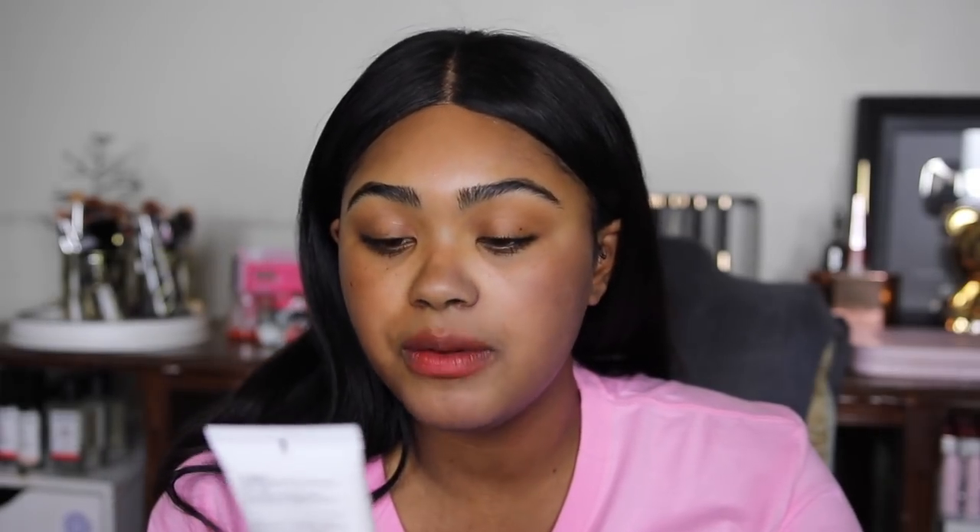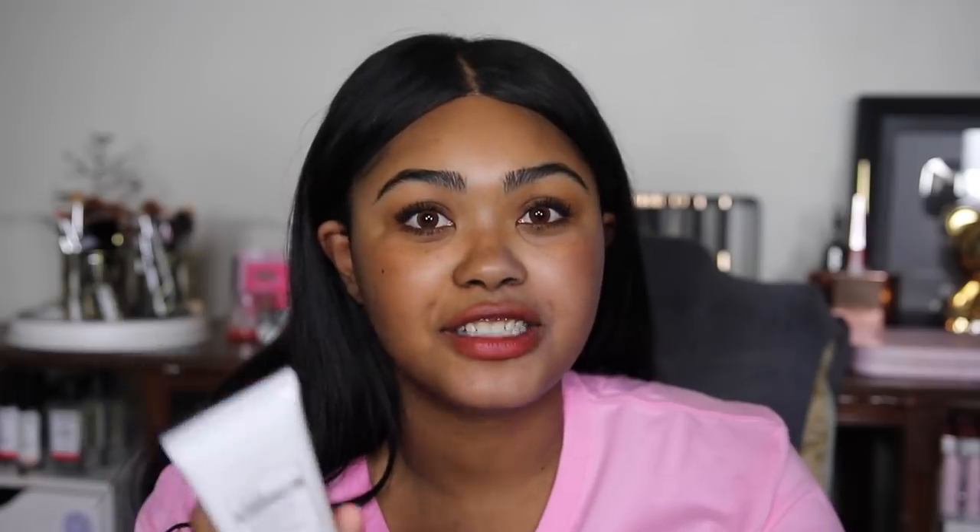Now we have another new one — I'm not even going to wipe this off so you can see the color comparison. This is from Klairs: the Soft Airy UV Essence. I always like sunscreens that say 'essence' or 'lotion' or 'milk' because they tend to be thinner and not as white-cast-y. This one says 'soft weightless invisible daily sunscreen that guards against UVA and UVB without leaving greasiness or a white finish.' SPF 50 plus PA quadruple plus, water-based gel texture, and vegan friendly.